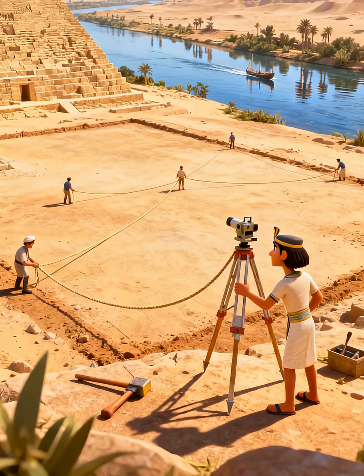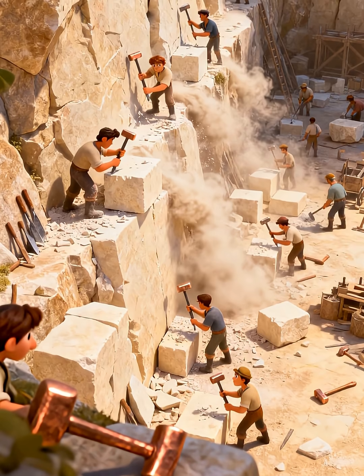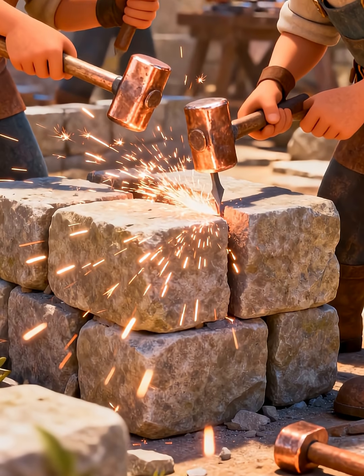First, they chose a flat place near the Nile River. The Nile helped them move heavy stones. Workers cut huge blocks of stone from quarries. These stones weighed tons. They used copper tools and lots of teamwork.